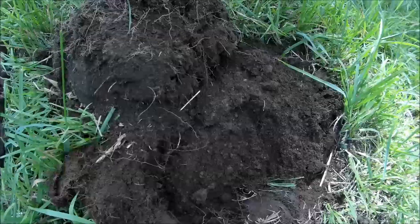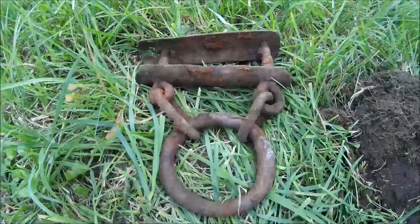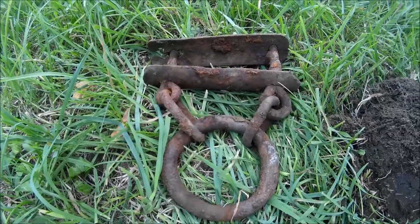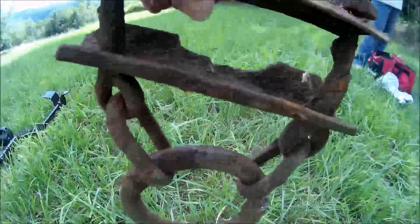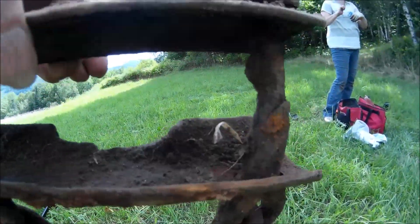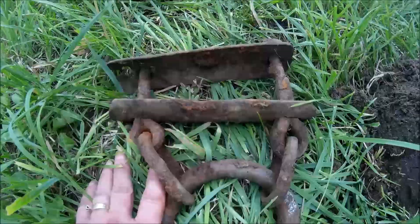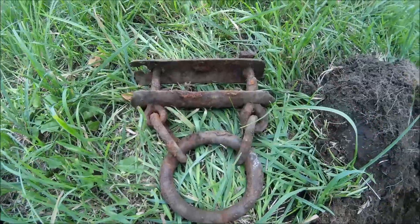I'm just digging down here, hardly below the surface, and I come up with this big piece. I'm not sure, but I think it might be part of an ox yoke. It kind of looks like there might have been a piece of wood between here where the bolts are. This has got a really big ring on it — you can see the size of my hand — it is a really big one. If anybody thinks it's something other than something to do with oxen, let us know.